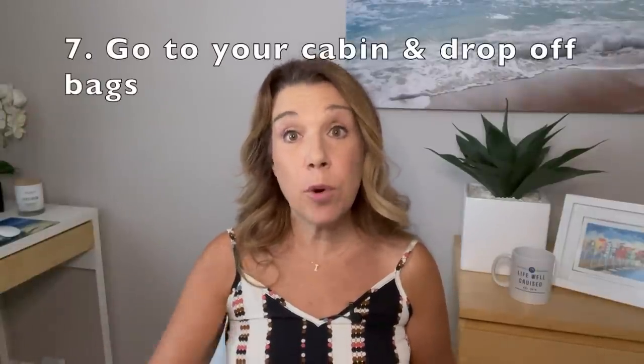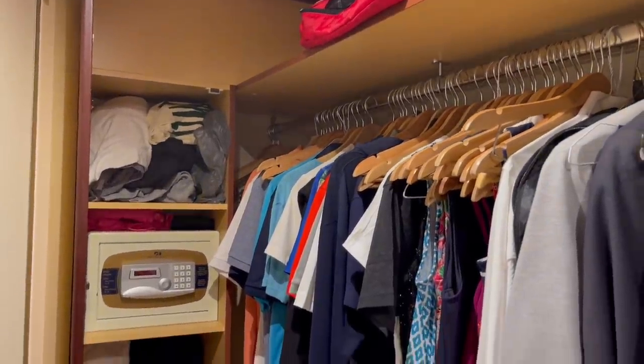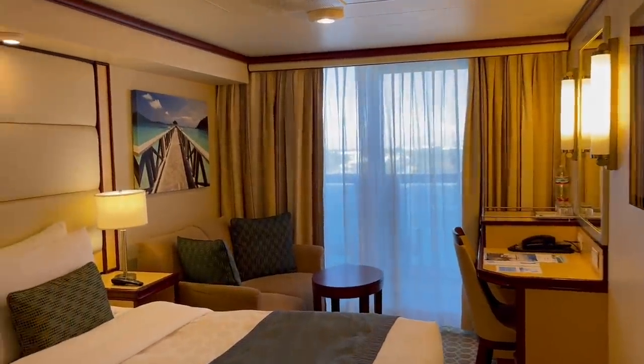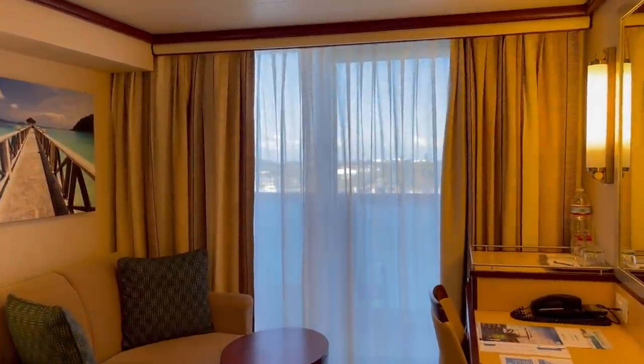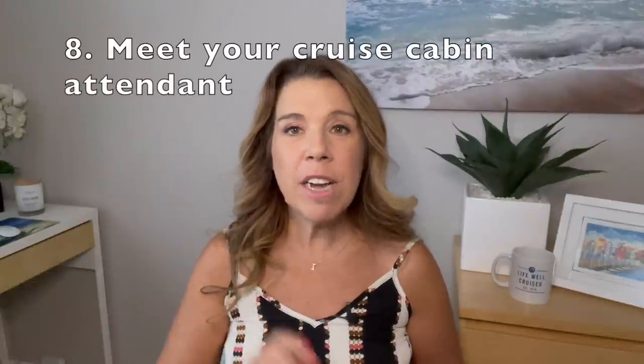Number seven: drop your bags off in your cabin. Depending on when you board, cabins may not be accessible yet — we boarded before noon and they weren't open yet. When you do get in, put your valuables in the safe located in the closet area — passport, money, proof of vaccines, jewelry. This is also a great time to take photos and videos of your cabin, because it's never going to look this clean again for the rest of your cruise.